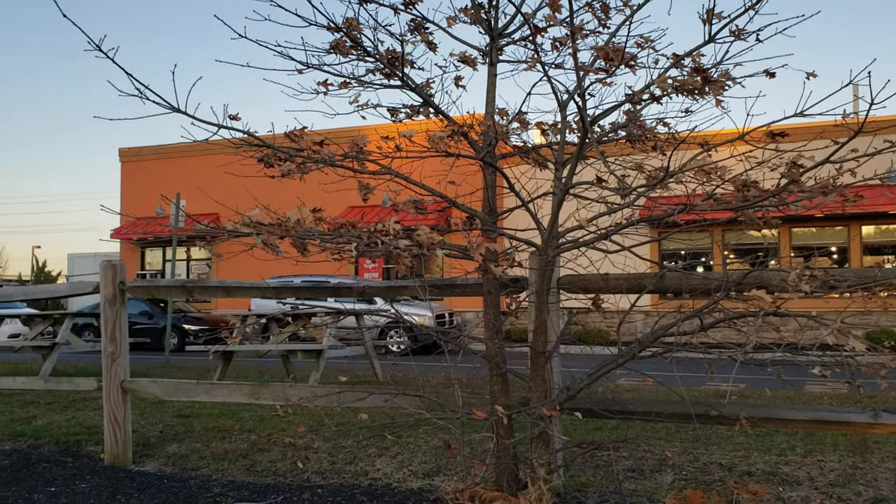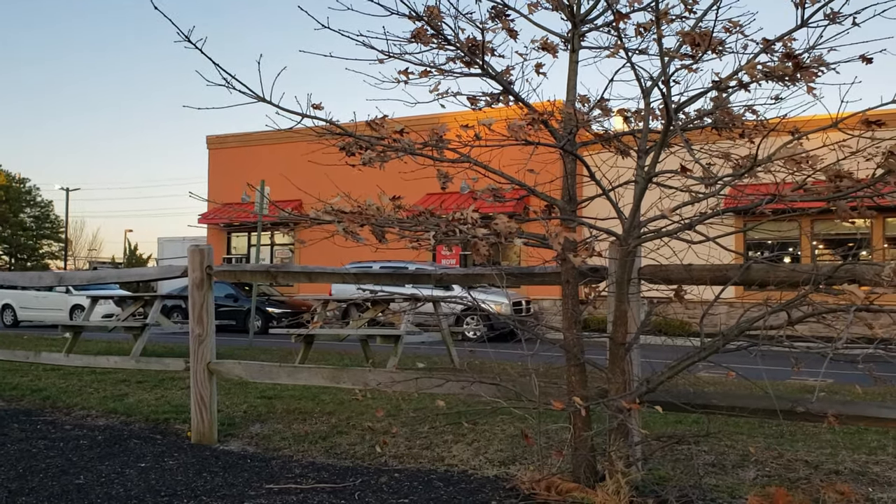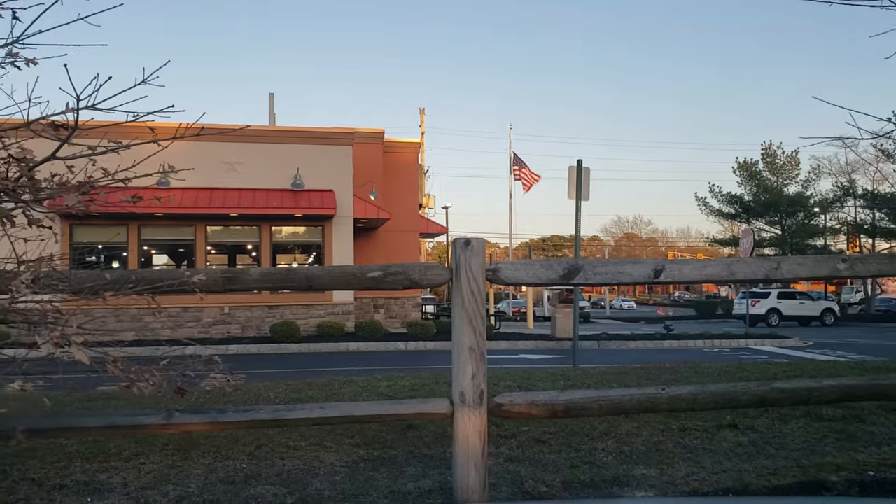Are you guys familiar with Roy Rogers? Do you have one around you? They used to be very popular across the country, not as popular as they used to be, but I am fortunate enough to have one right here in my neighborhood. Leave a comment below if you've never heard of them or if you have heard of them and enjoy their food. Roy Rogers is of course known for their roast beef sandwiches — that's what they're famous for. They make a really good roast beef sandwich, especially if you order some au jus sauce on the side. Great place to come for a roast beef, some coleslaw, and some au jus sauce and french fries.